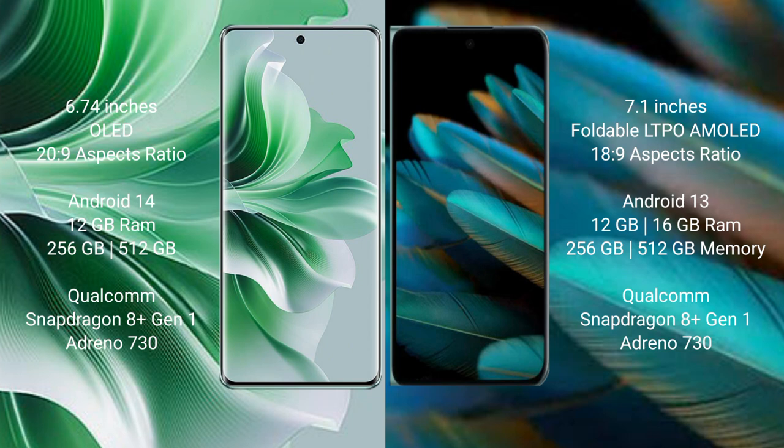Oppo Reno 11 Pro runs on the Android 14 operating system. Oppo Find N2 runs on the Android 13 operating system.